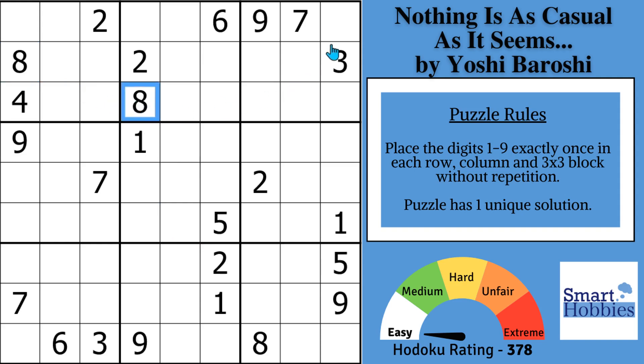Notice these two 8s right here. It means there's only one place to put an 8 in block 3. And then if you come down to this cell right here, what can it be?